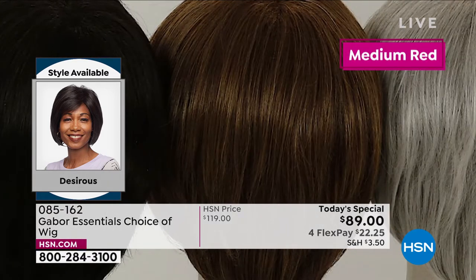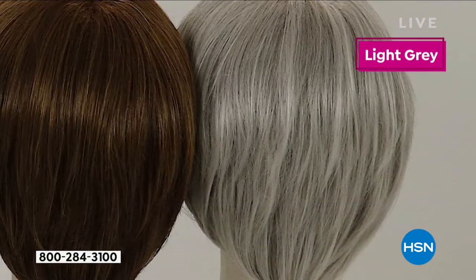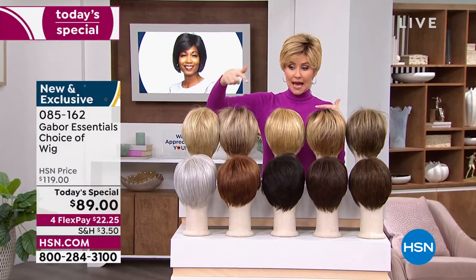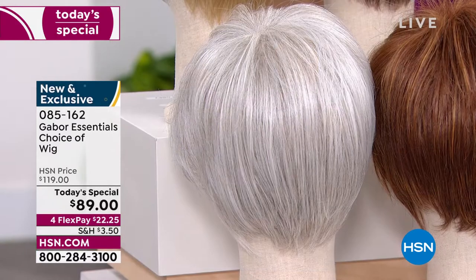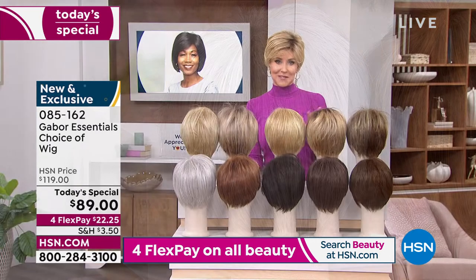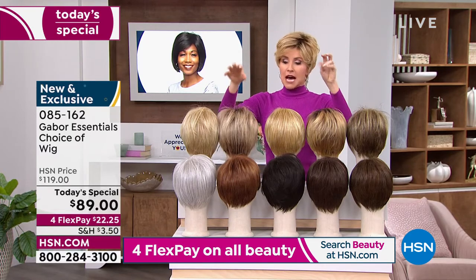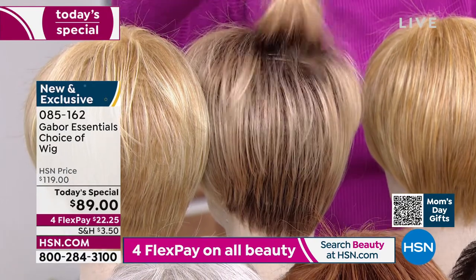The quality of your Gabor wigs is absolutely incredible — soft, beautiful, very natural looking. So try a new color. If you've always wanted to be red, go for the red. Maybe you're thinking about letting your hair go gray — if you're in the in-between time, try that gray. You can go all gray all at once and grow your hair out if you're trying to do that. It's a beautiful gray — that icy gray with no yellow.